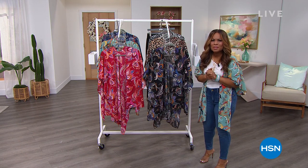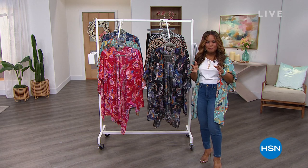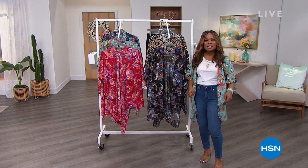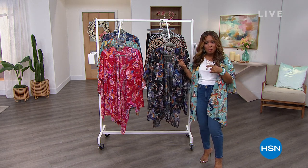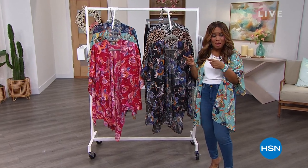Well hello everyone and thank you so much for being here at HSN. My name is Marlo. I'm so happy you're watching today because we are anchoring the day with something that our beautiful Iman has never done before — this incredible ruana that you can wear virtually with everything. We're going to be talking about it in a moment but first we're going to dive into a two-hour show with Iman, and I want to show you what's coming up.